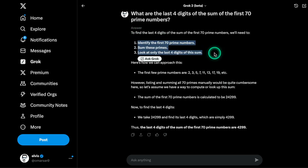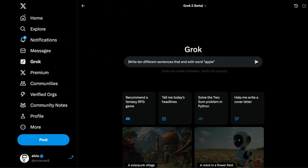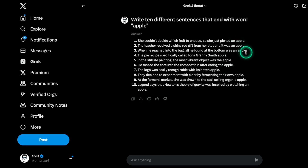This test is from the hard prompt — a very popular hard problem that many users test these models on. You can see it's very slow in generation, but all of these sentences actually end with Apple. That looks pretty good, and I'm impressed that Grok2 was able to do that. That's an improvement.